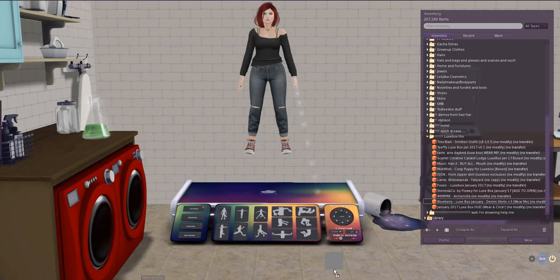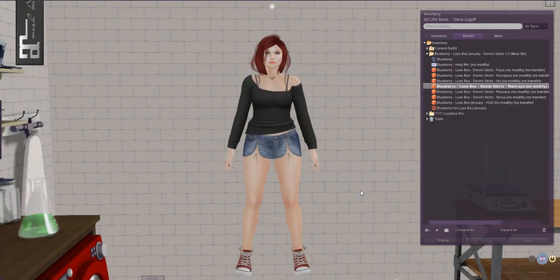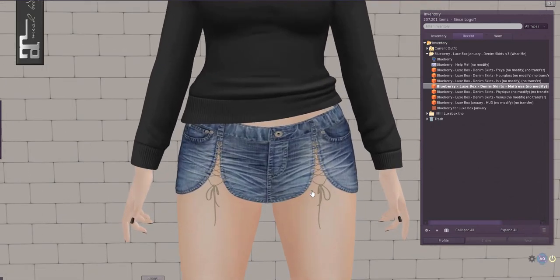I always love Blueberry, I buy so much Blueberry. This is a HUD — I always forget this is a HUD. I rez it on the floor and then I'm like 'where is it?' Through the magic of my super professional editing, I am now magically wearing the denim skirt by Blueberry. It comes in various sizes: Belitza, Freya, Venus, and Isis; the Slink Hourglass and Physique; and the Maitreya Lara. I am wearing the Maitreya Lara.